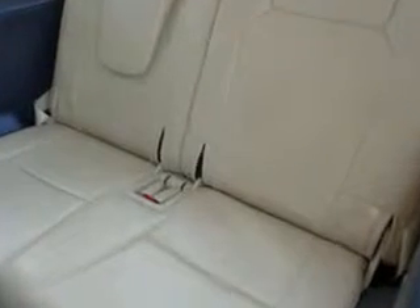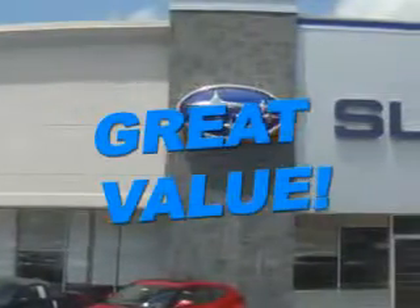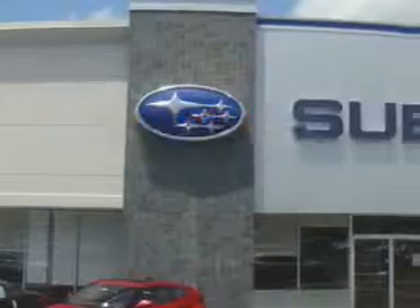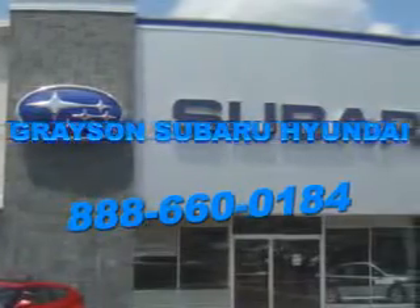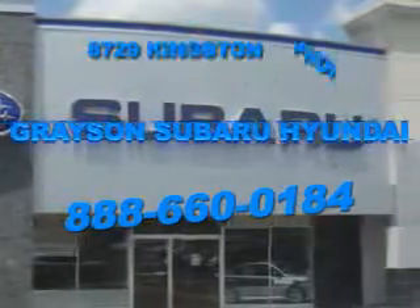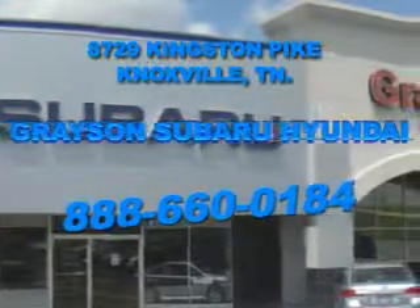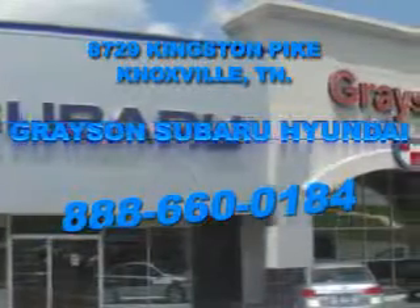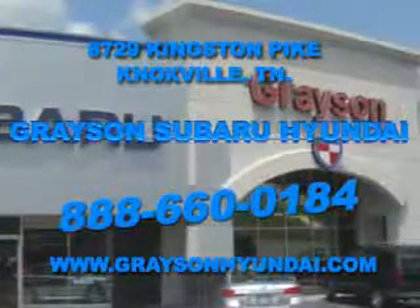See us at Grayson Hyundai today. With a comprehensive parts and service department, extensive inventory of new and used vehicles, and unbeatable customer service, the leading Knoxville, Tennessee Subaru and Hyundai dealer has all of your automotive needs covered. Open six days a week, Grayson Subaru Hyundai is conveniently located at 8729 Kingston Pike in Knoxville. For more information about our amazing inventory lineup, check us out online at www.graysonhyundai.com.